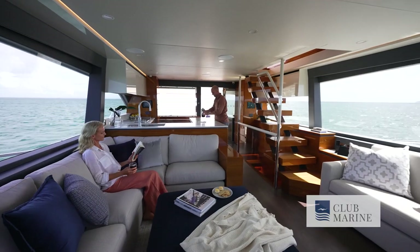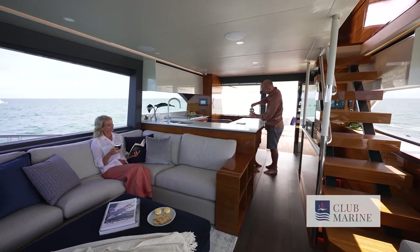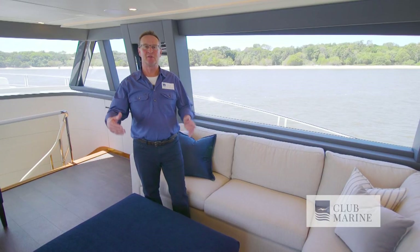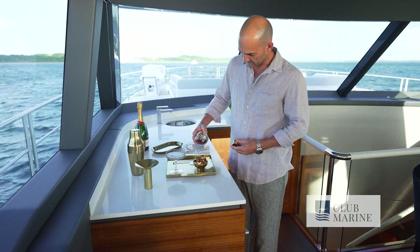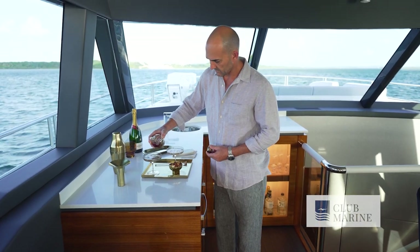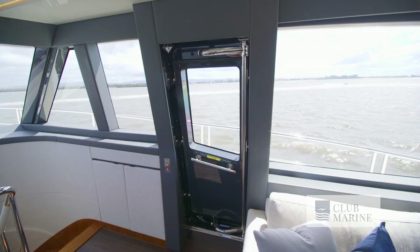They call this the Grand Lounge, and you can see why — it's so spacious and you have views of the water everywhere you look. Really impressive. You can have it with a dinette table for formal dining to port, but I really like this as just one big social area. It's also served by its own bar and you have a TV that can drop down from the ceiling. There's also a pantograph door that leads to the side deck.